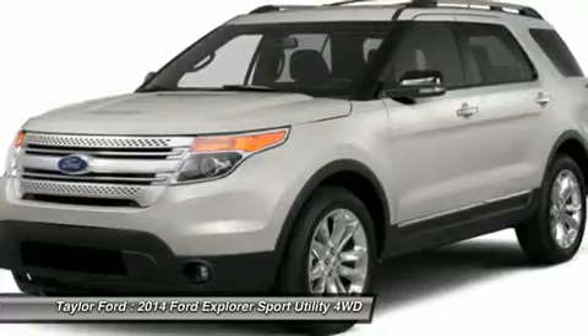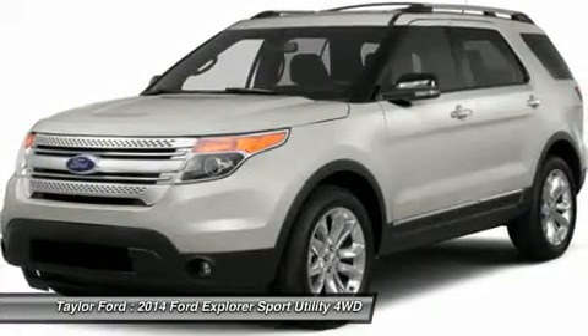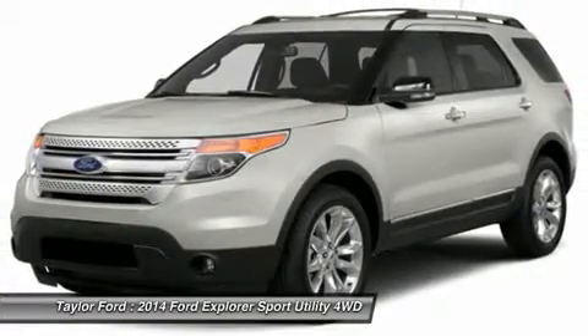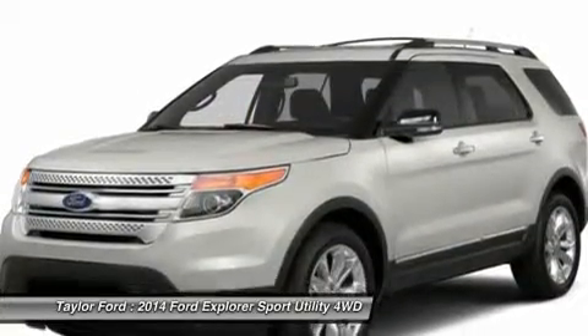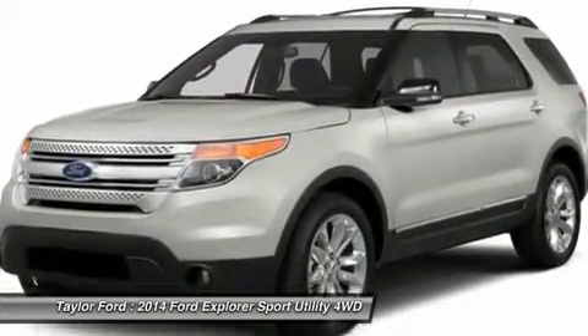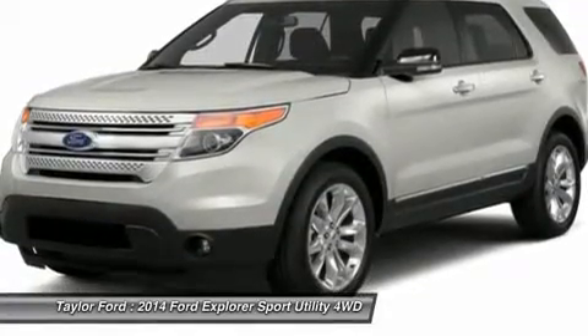Adjustable steering wheel, power steering, aluminum wheels, four-wheel disc brakes, keyless entry, four-wheel drive. Take this vehicle for a spin and see why so many shoppers are now proud owners.